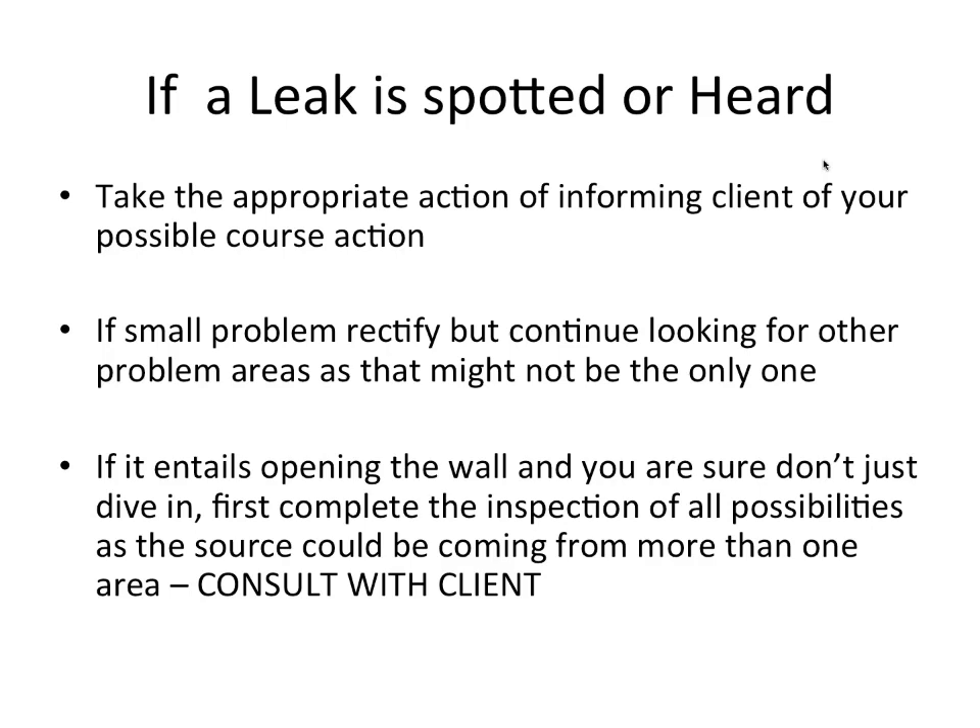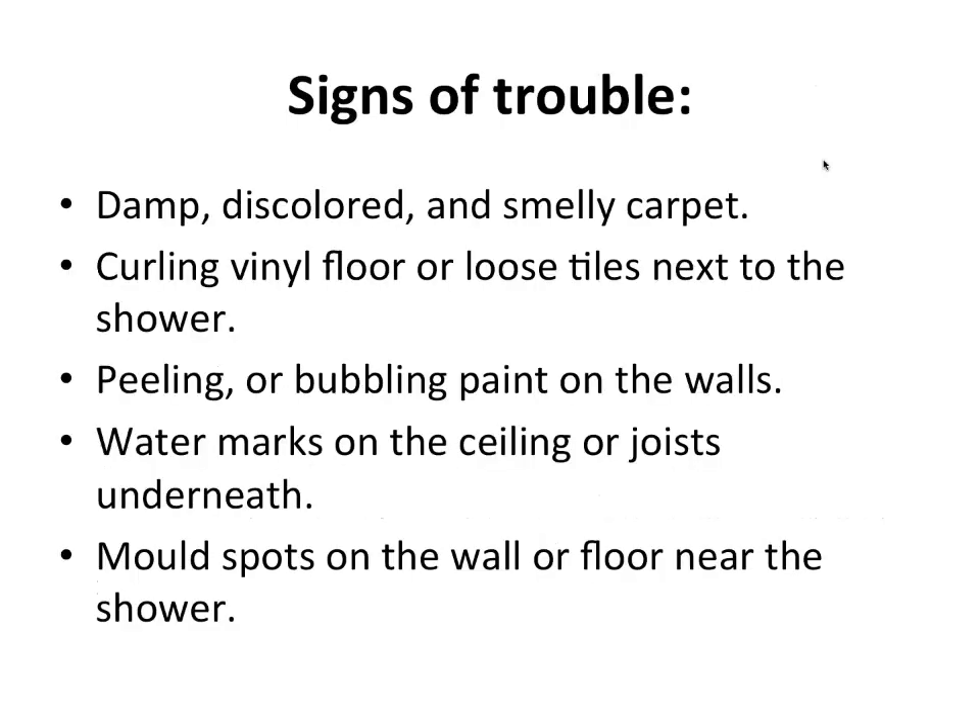With the stopper in the wall and water switched on, if you see nothing happening, before opening the wall discuss with the client coming back a day later to see if something has changed — maybe a wet spot appears on the wall behind. Ask the client for extra time and come back tomorrow to check for any changes beneath or behind the shower taps. If opening the wall is required, first complete the inspection of all possibilities. Signs of trouble include: damp, discolored, smelly carpet; curling vinyl floor; loose tiles next to the shower; peeling or bubbling paint; watermarks on the ceiling; and mold spots on the wall and floor.